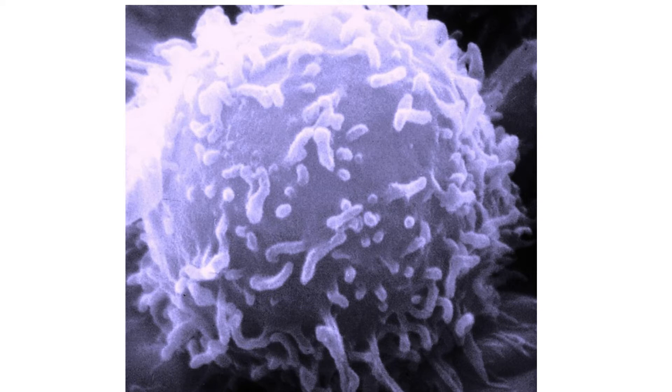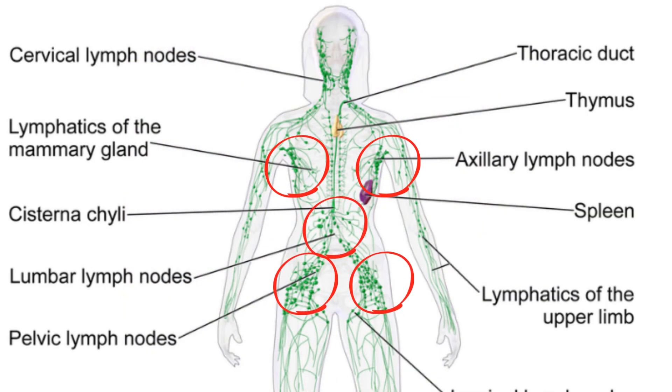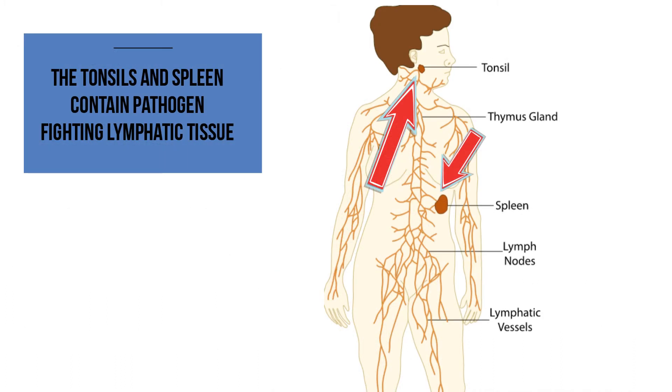These nodes are located throughout your body, including under each arm, your hips, and in your abdomen. Lymphatic tissue is also found in other areas of your body including the tonsils, spleen, intestinal wall, and bone marrow.